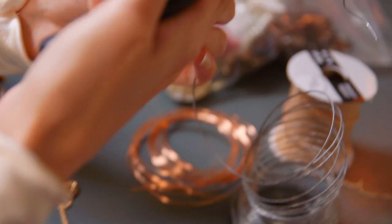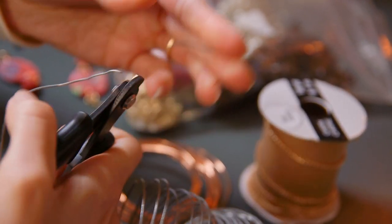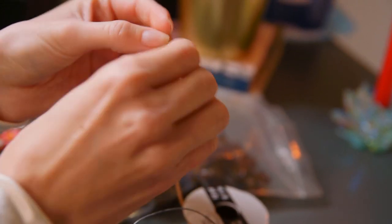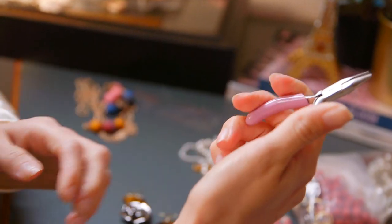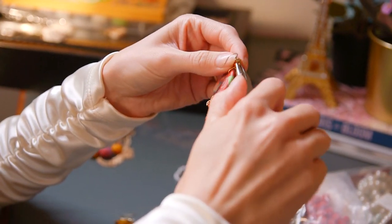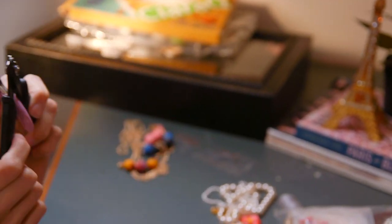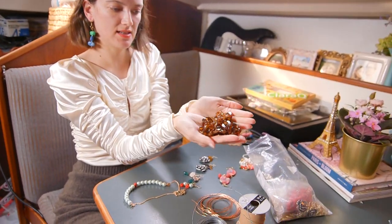You just stick the metal in here and it breaks really easily — this is how you cut different metals or chains to the perfect length. Some chains you can't undo, so you have to cut them. These pliers are also really important because sometimes your hands can't open certain clasps — they're too strong. You use this to open or close different pieces and make sure it's a nice tight fit. These are really good tools to have.